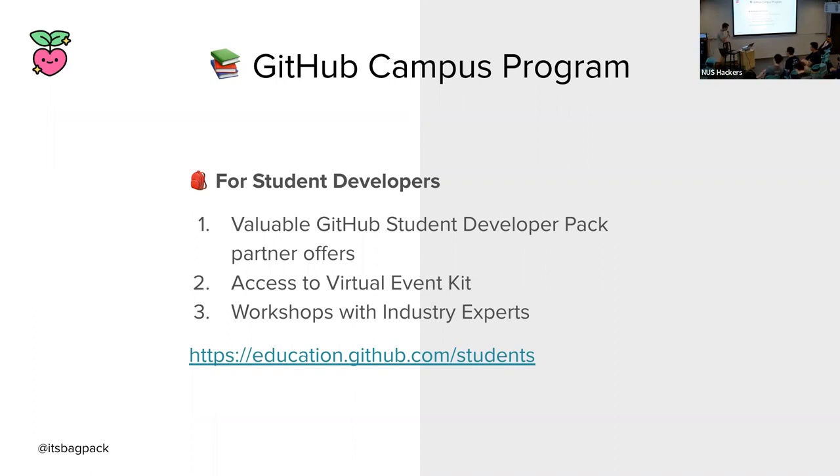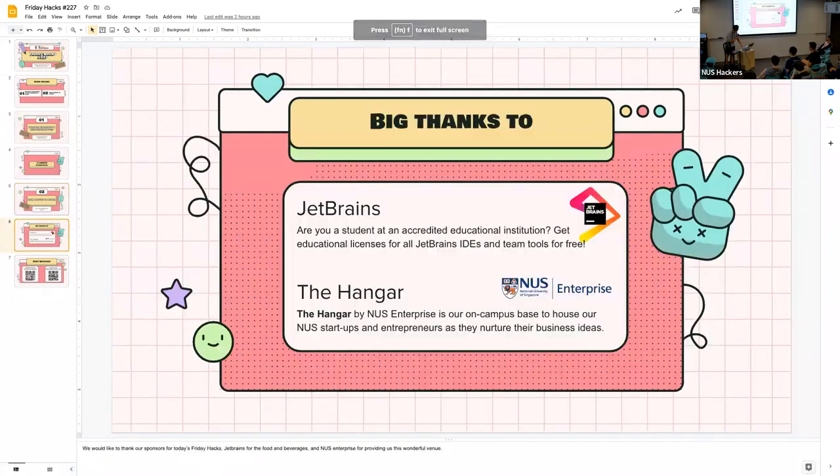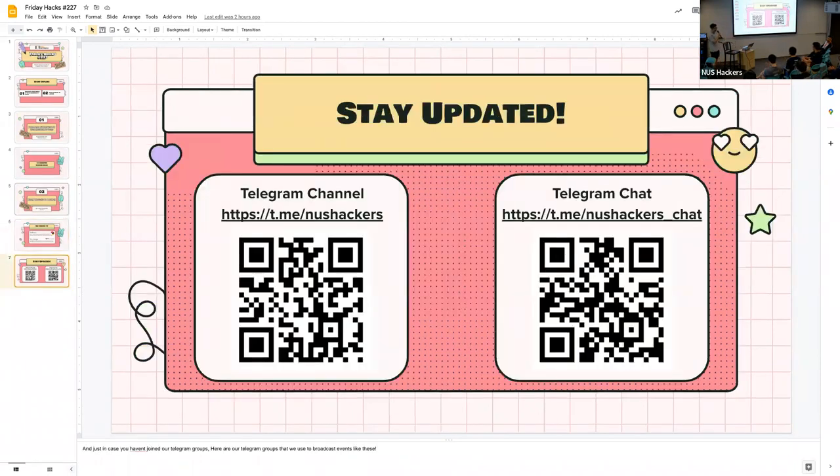Thanks to our speaker Yuming! We need to thank JetBrains for sponsoring today's food — your bubble tea and your pizza — and The Hanger for offering us this amazing venue. If you're not yet updated on our events, we post all our events on our Telegram channels, so follow them. Yuming has left some stickers here, and Marshall Walls also has a ton of goodie bags outside. Thank you to both our speakers today — we'll see you again!